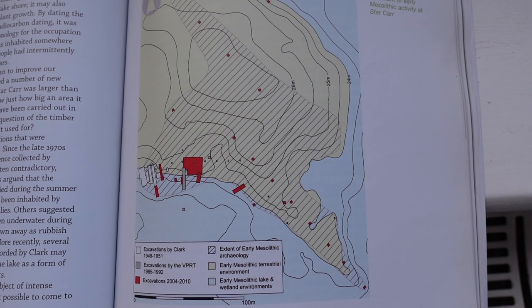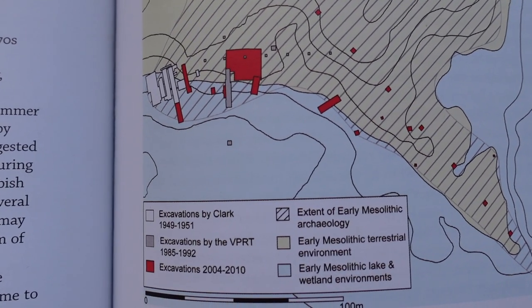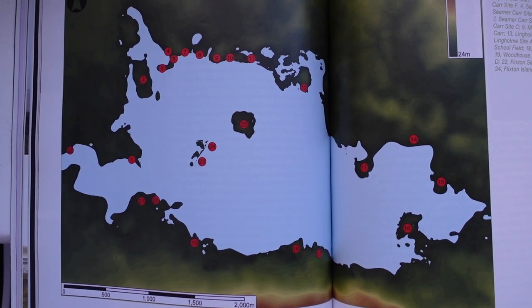Let's start. Picture this in your mind palace. We are 11,000 years ago and there is a lake — a paleo lake — now known as Lake Flixton in what is now North Yorkshire. Although this site has not actually been wholly excavated at all, and Lake Flixton was a pretty big paleo lake with a lot of digging to be done, there were about 25 sites found around where Lake Flixton used to be, and we can gather that there must have been a lot of people around this lake in this time period.